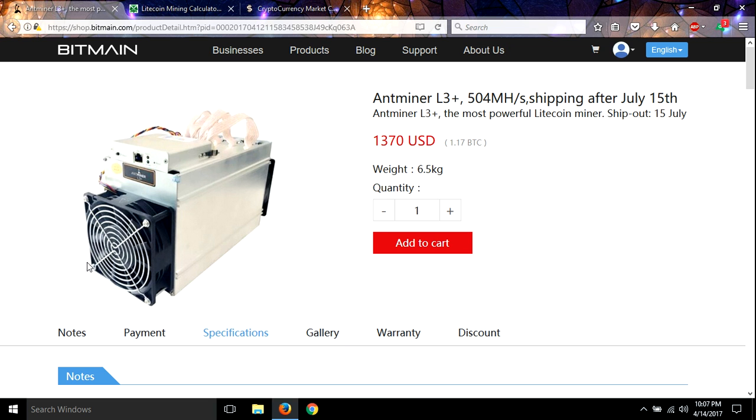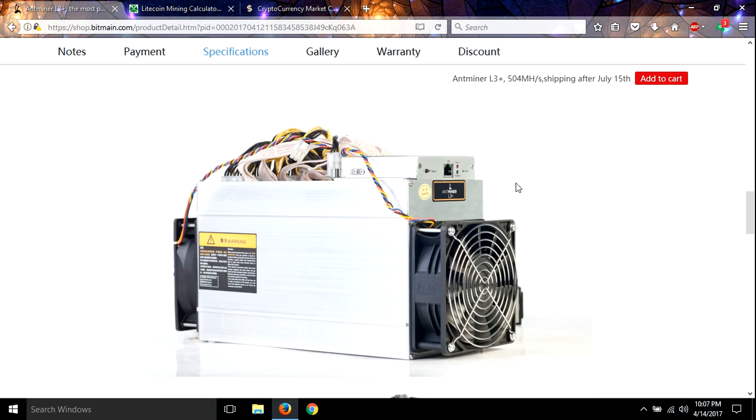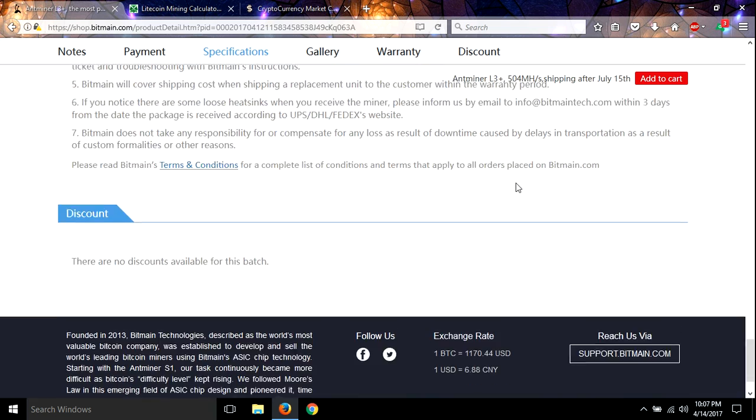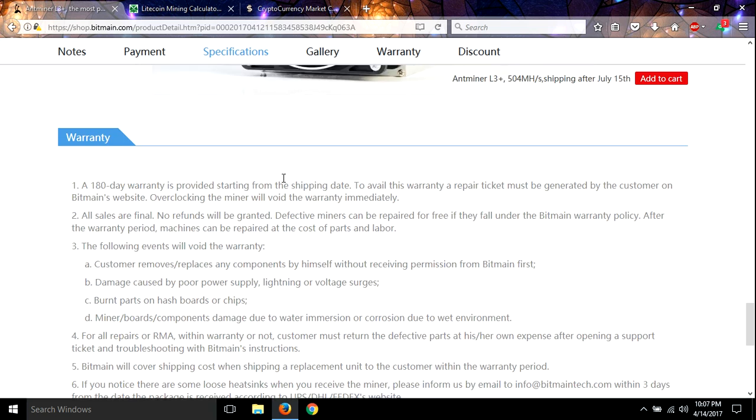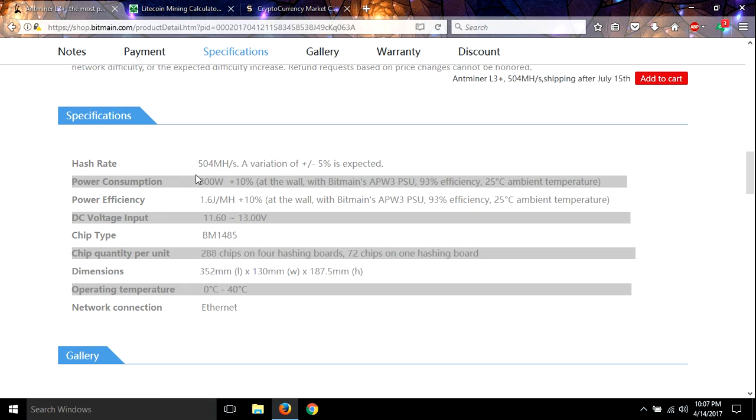You will have to get a power supply to run this — it requires 800 watts. I'm probably going to buy one of these myself. I'm going to get a 1,200 or 1,300 watt EVGA to run this one, because it does say 800 watts.